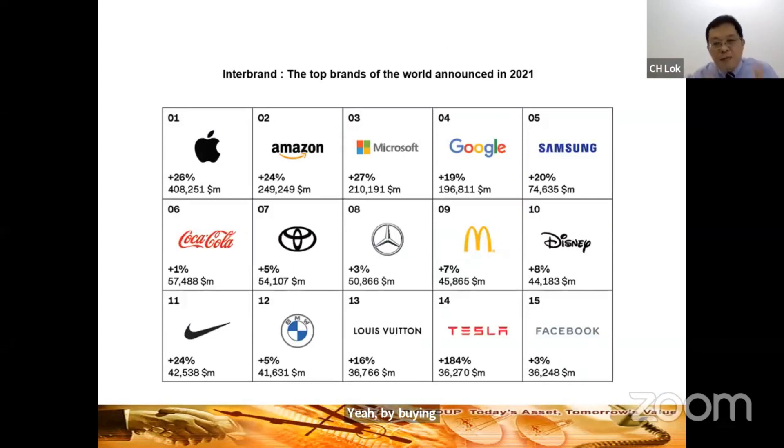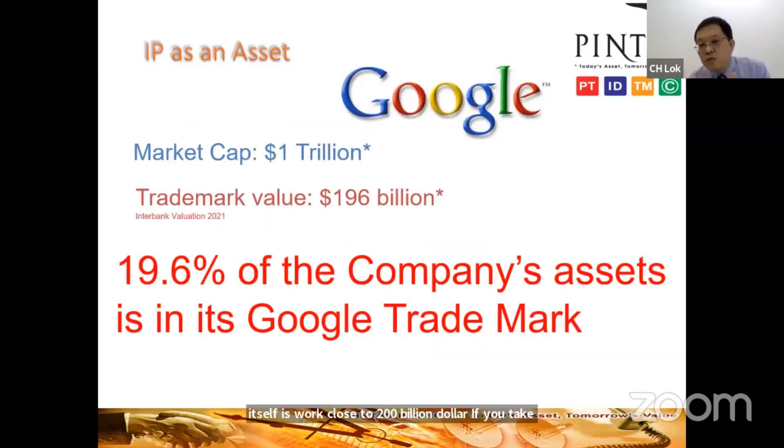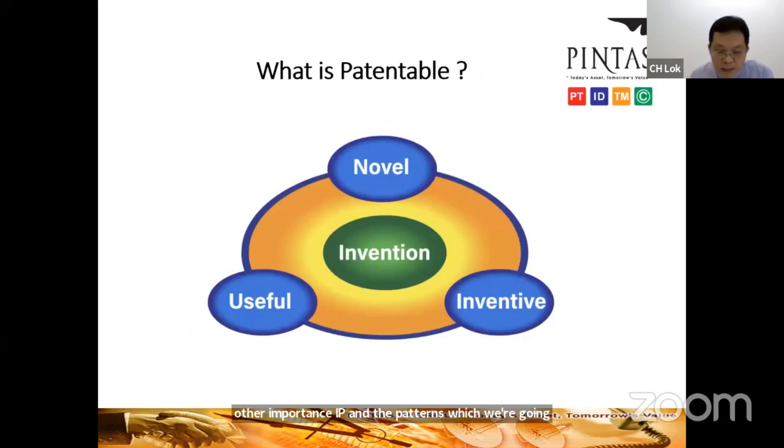IP is a very important asset. According to Interbrand in 2021, Google is the fourth most valuable brand, worth $196 billion — close to $200 billion for the brand name alone. If you take the trillion-dollar valuation of Google, the brand is worth about 20% of the company's value. This shows the importance of IP, and Google has many other important IPs, like the patents we're going to discuss today.